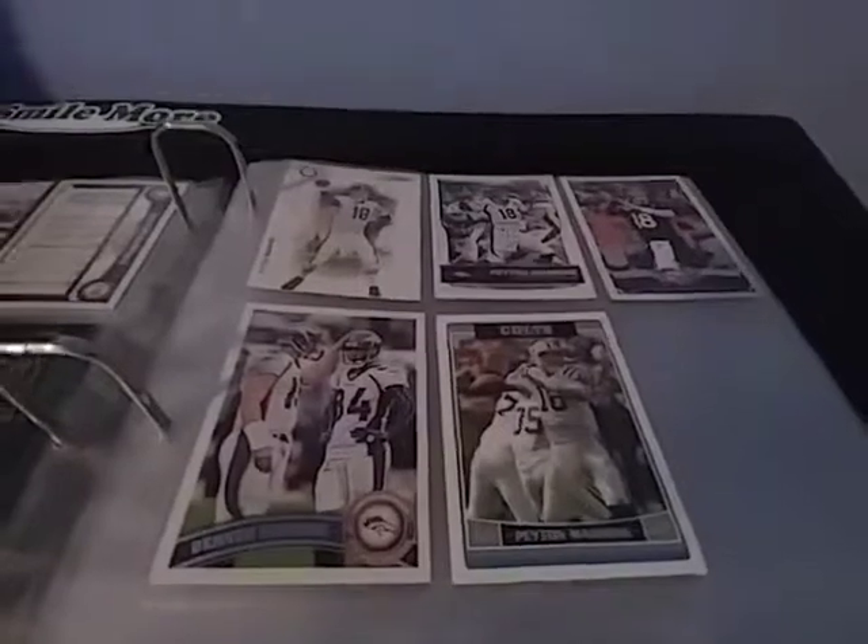I'm trying to collect a lot of his stuff because he'll be a Hall of Famer soon. I'm also going to show you these figures that I have of him. I have three, but I'm not going to grab two of them because they're on my wall.